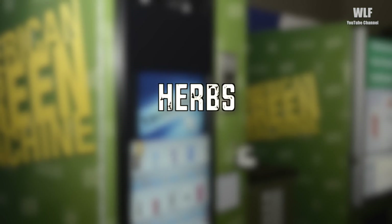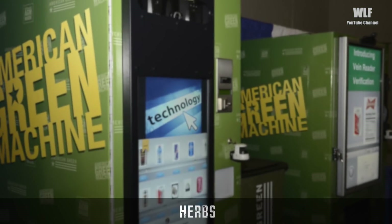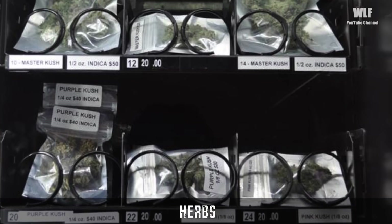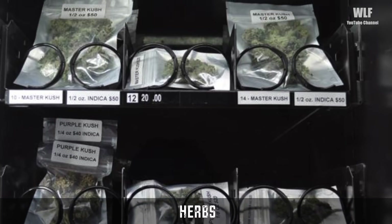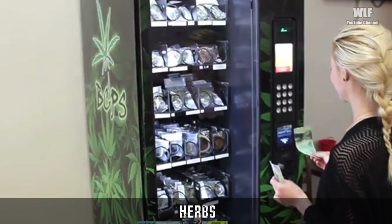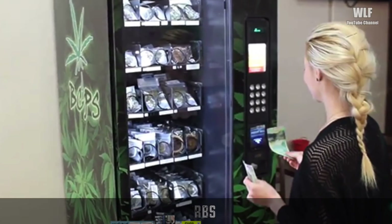Herbs. This definitely doesn't look like it's legal, unless of course you're in Colorado. Imagine walking into a bar and seeing one of these. This would definitely be popular among high school and college students, and anyone else who likes that stuff.